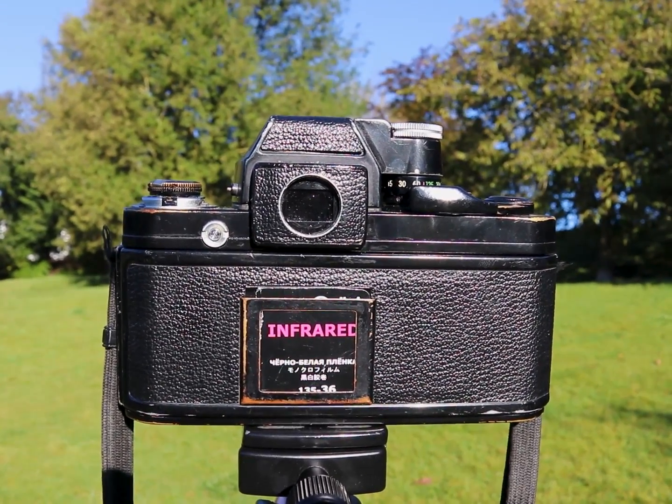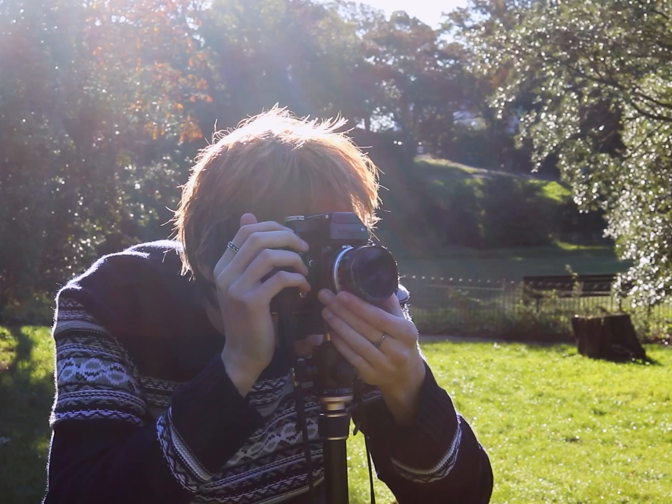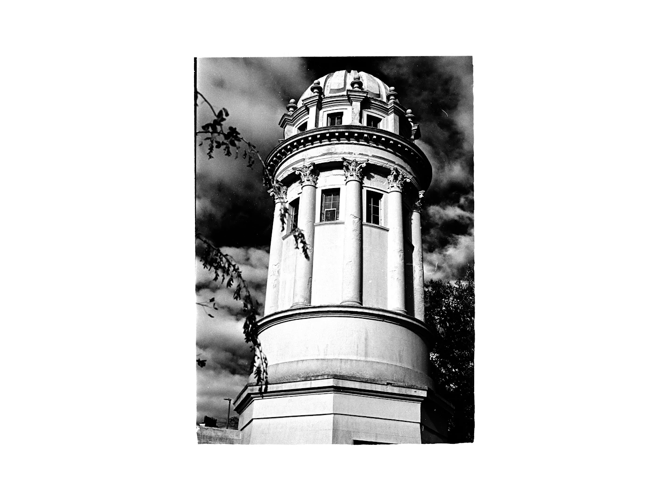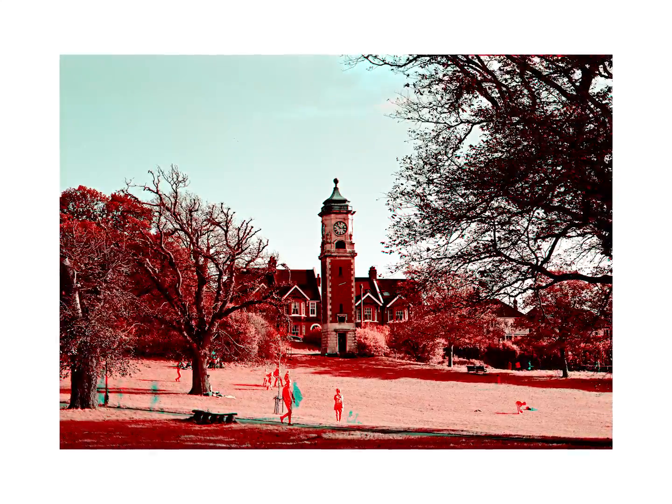I had a roll of Rollei Infrared 400 laying around, so I thought I'd load it up in my Nikon F2 and take it out shooting. While most of these images I took are black and white, I did decide to try and recreate colour infrared for one image, and I think I did an alright job.